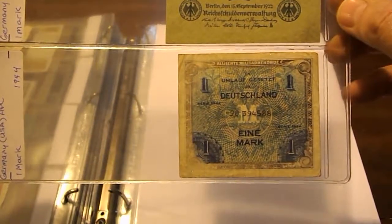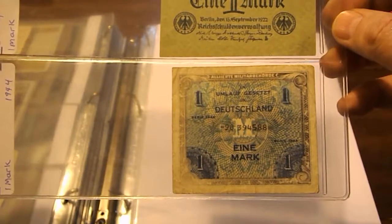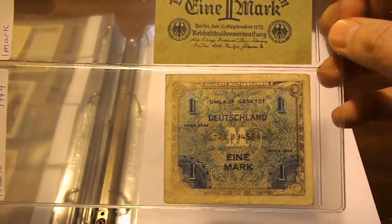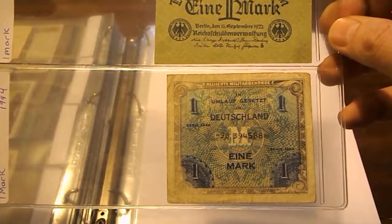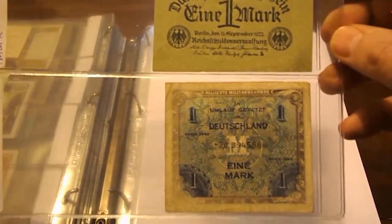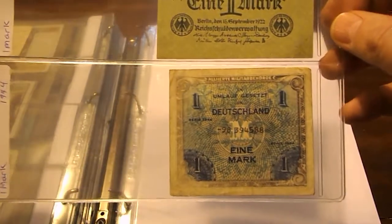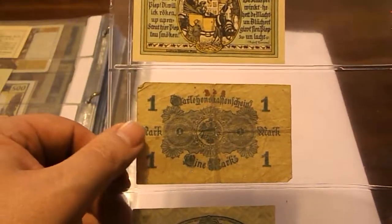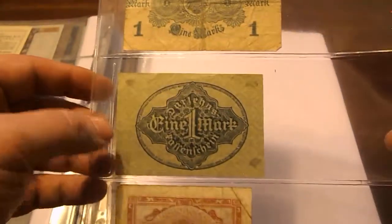Then here's another one — this is an AMC note printed by the United States when we started to occupy parts of Germany, issued to American GIs to use in the economy instead of US dollars. This one is from 1944. It's well used with a ton of folds.